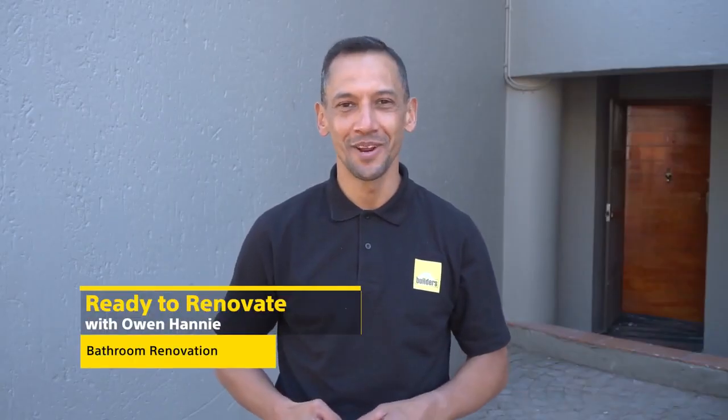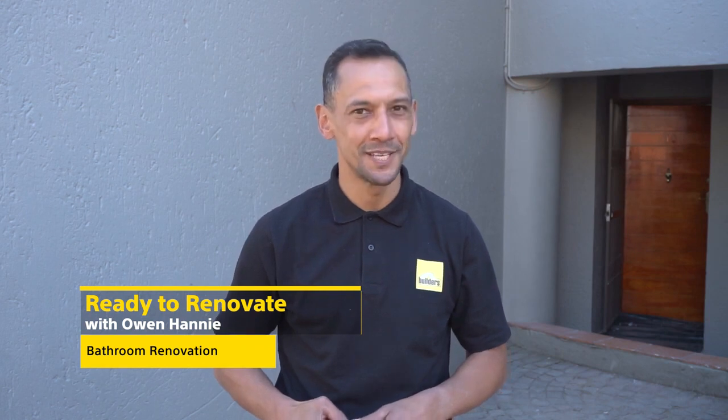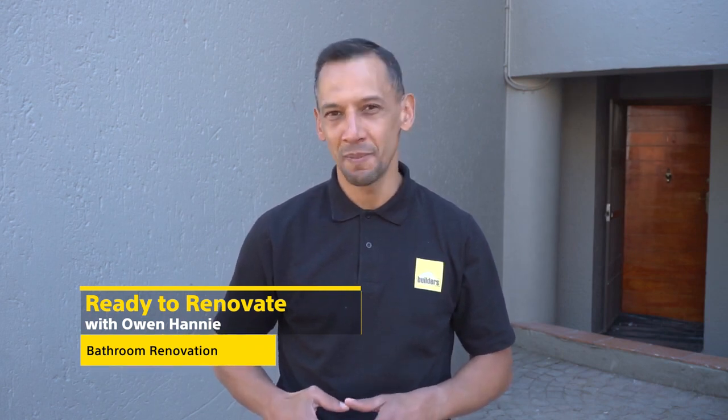Hi, I'm Owen Honey and you're watching Ready to Renovate with Builders and Private Property. Some of the biggest expenses when renovating are your kitchen and your bathroom. In this case, we had a very small bathroom to fix up. We set out with the old and in with the new, very modern, and it came out fantastic.